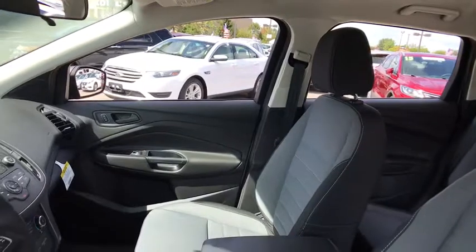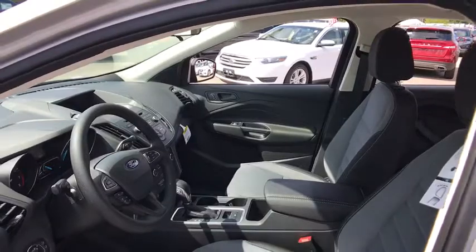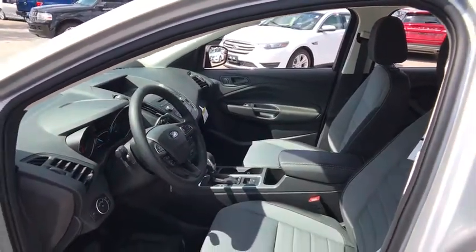Front wheel drive, rear defrost, power door locks, CD player, MP3 player, child safety locks. Come see the car for yourself.